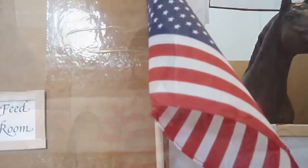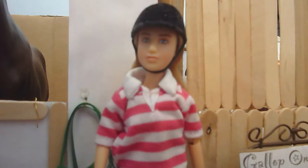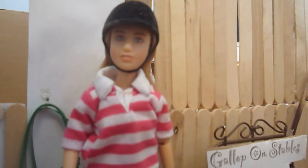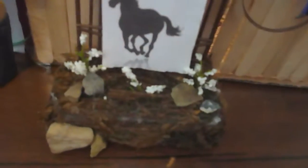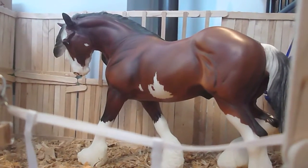We have a little pond with a duck in it and an American flag. Our first stall is Sticks — he has his food on the door, water in the back, and hay in his corner. There's his halter, lead rope, and bridle, plus a green barrel. He's sometimes used for lessons even though he's a stallion, but he was never bred so he's pretty laid back. And this is Phoenix, or Blazing Fire — he is a Clydesdale stallion, and he is absolutely gorgeous.